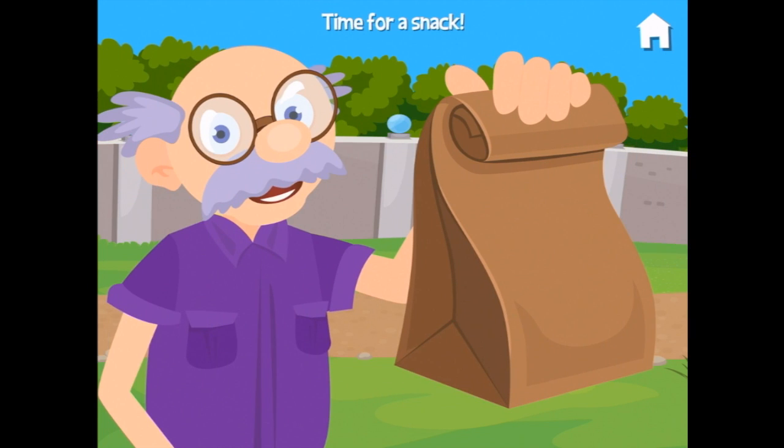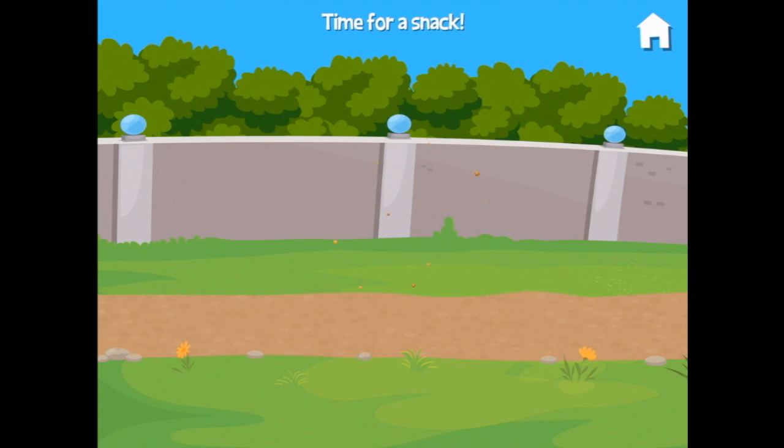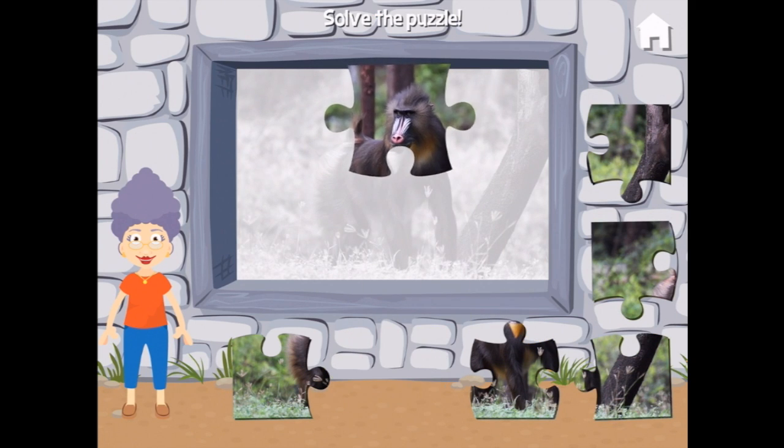Here, have a snack — I like snacks! It's a biscuit, a chocolate chip biscuit. Thanks grandpa! Oh, I love puzzles. All right, let's solve the puzzle.